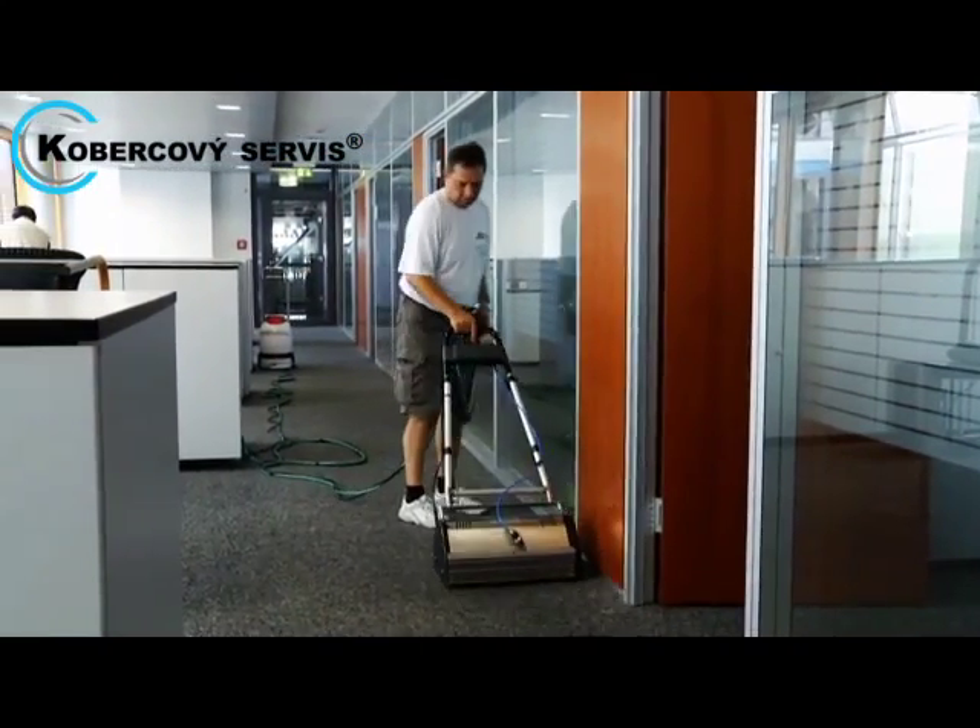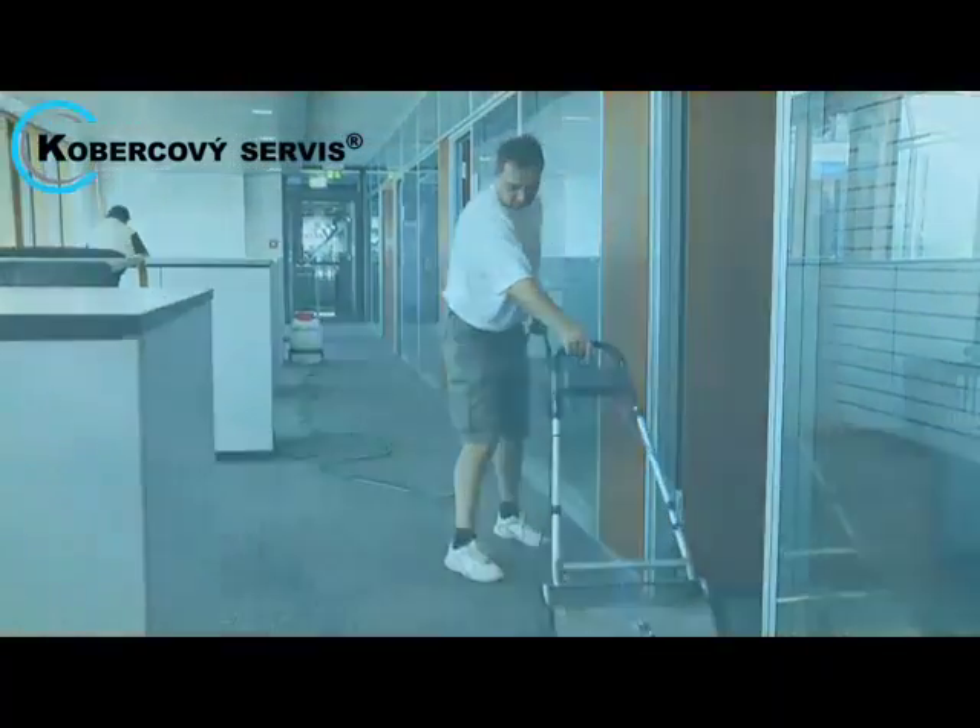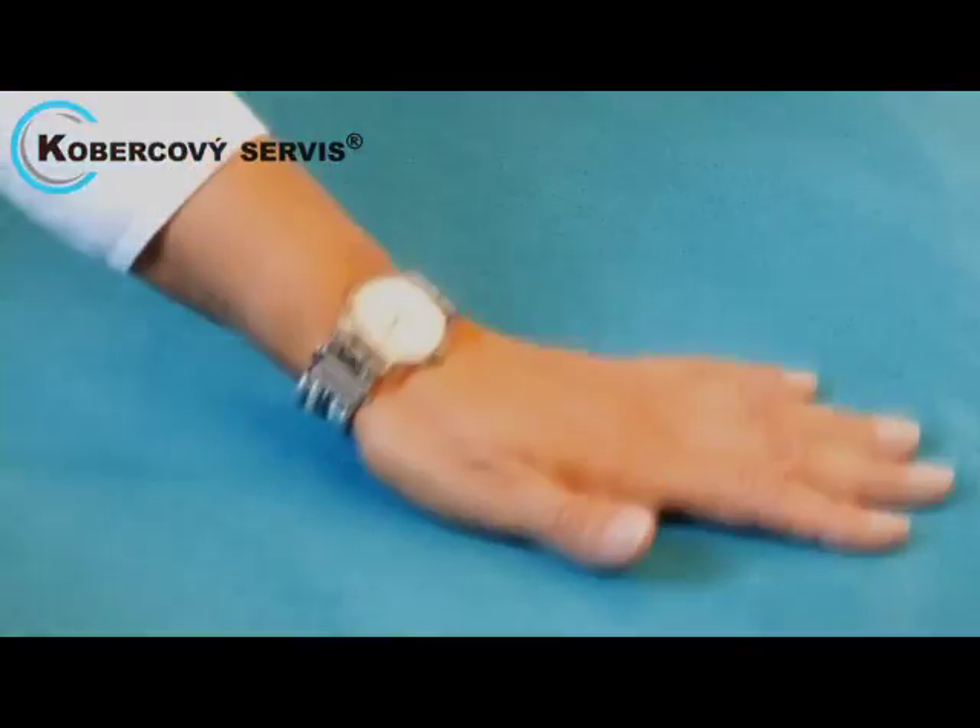So: super clean carpets with no downtime, no wet carpet, and eco-friendly.